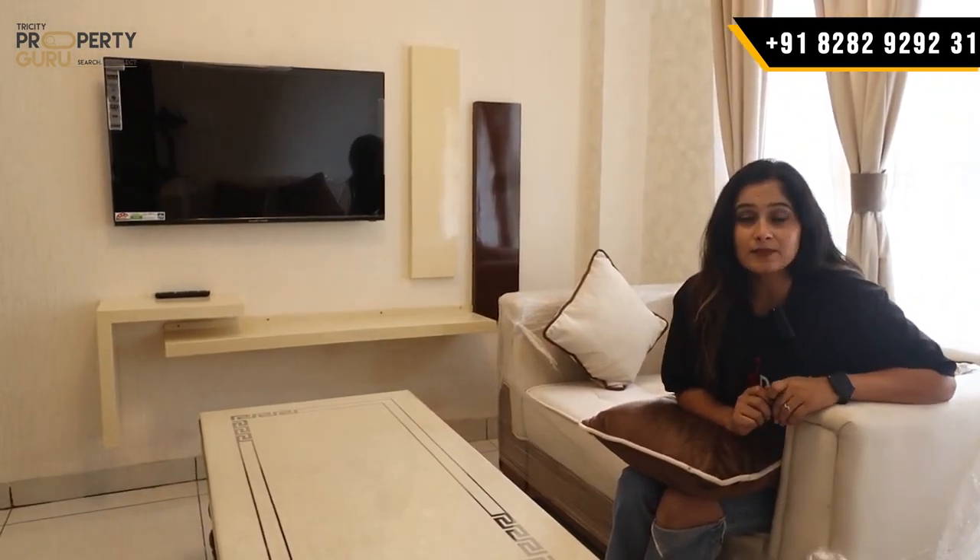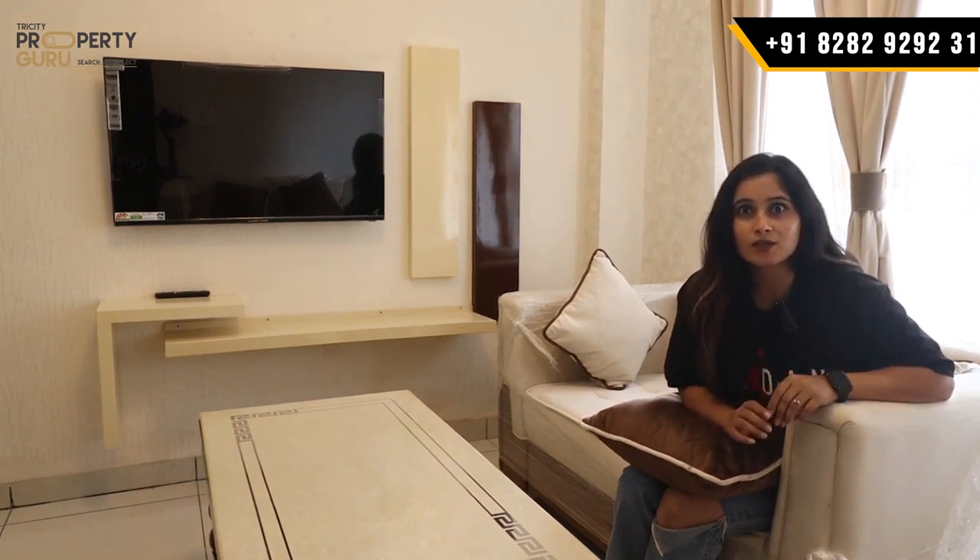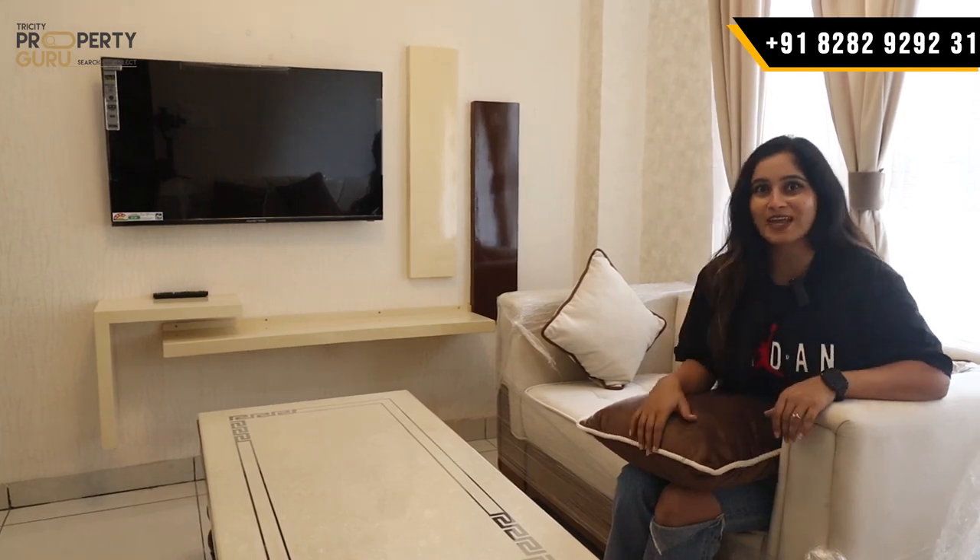This is a fully furnished apartment on the Kharad Landra Highway. It's a good day. Let's show the whole society.